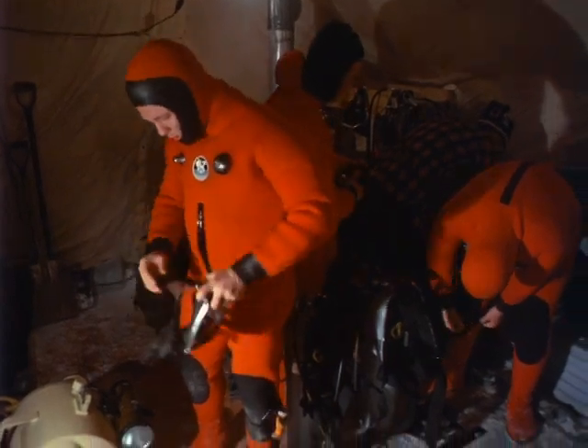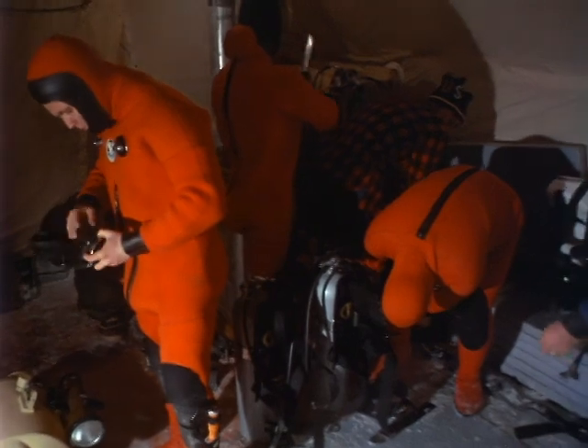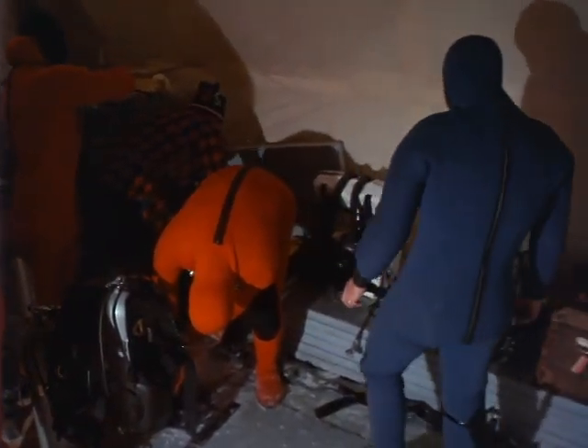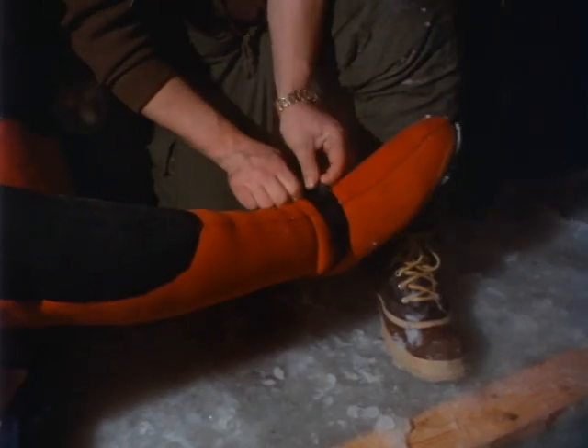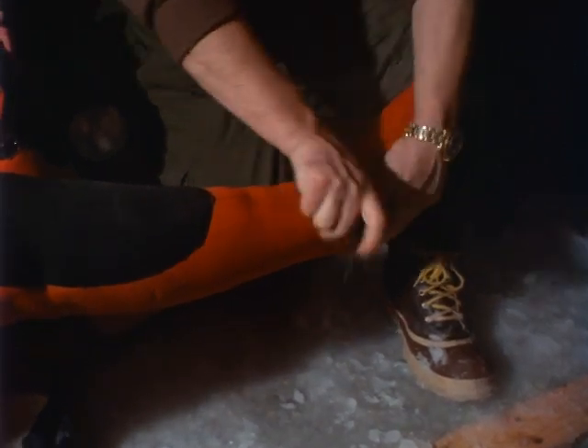In one of the heated tents, divers prepare to go down through a hole that has been dug in the ice. They wear specially designed cold water suits that are insulated with air from their tanks. The temperature of the salt water they will work in is 28 and a half degrees, and accidental exposure of the unprotected body can bring death after only a few minutes.